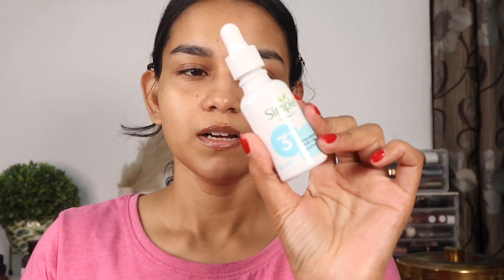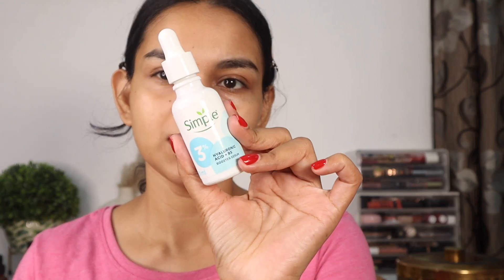Hyaluronic acid helps with fine lines and gives you a plump, healthy-looking skin — it works instantly. This one is from Simple; it has hyaluronic acid with B5 — it's a booster serum. Always make sure you apply your hyaluronic acid serum when your skin is quite damp so it gives you maximum hydration. Applying it on dry skin might reverse the process.